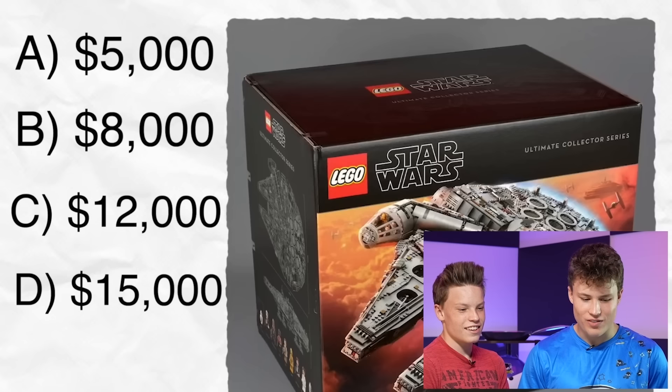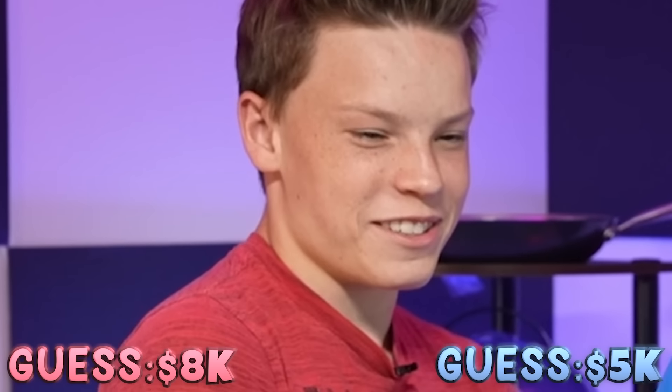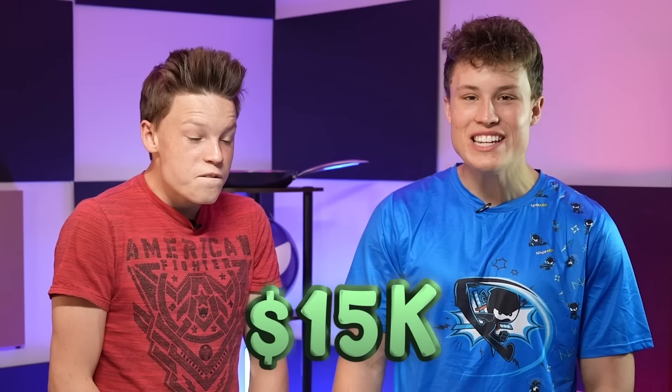$15,000. It's the first one on the list. I don't think it's any of these. $5,000 for a Lego set is the cheapest? No way. It's $8,000. I'll go with the cheapest, $5,000 I guess. What are you going with? I'll go with $8,000. Alright. Opened box sold for $15,000 in Las Vegas.